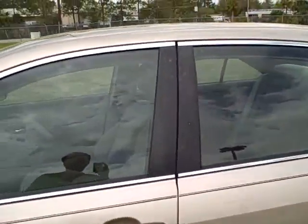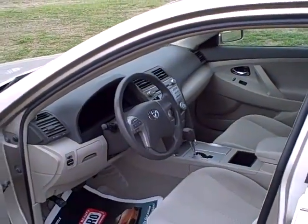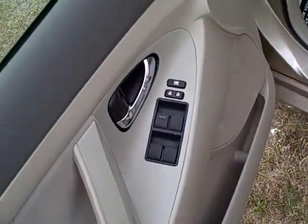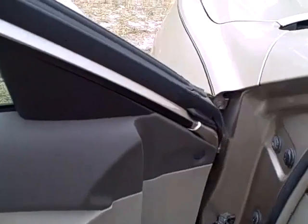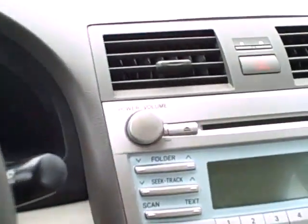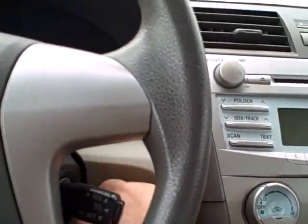All the power windows, power locks, cruise control. It's got a 2.4-liter 4-cylinder engine — a nice riding vehicle. It has an 8-way power seat with auto express-down feature for the driver, steering wheel controls for the radio, cruise control, and a nice laid-out steering wheel and radio.